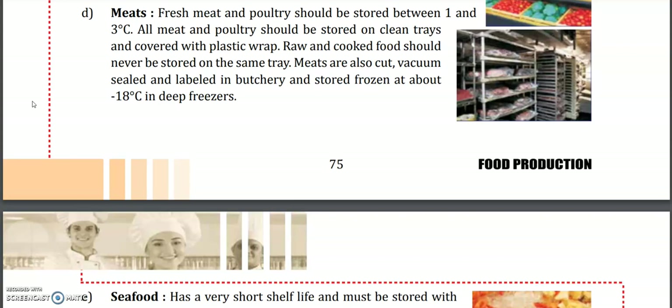We are going to start with meat. Fresh meat and poultry should be stored between 1 to 3 degrees Celsius. We should always put them in a tray and cover them with plastic wrap. We wrap them because once we remove the meat from the deep freezer it begins melting and liquid juice flows out. To avoid spillage or mixing with other ingredients, it is good to wrap them in plastic wrap. We should never store raw and cooked food together.